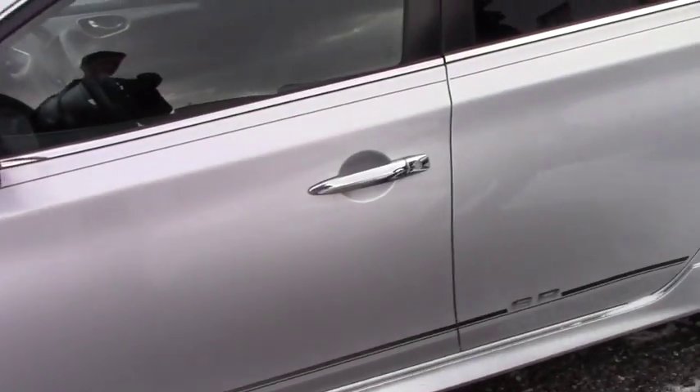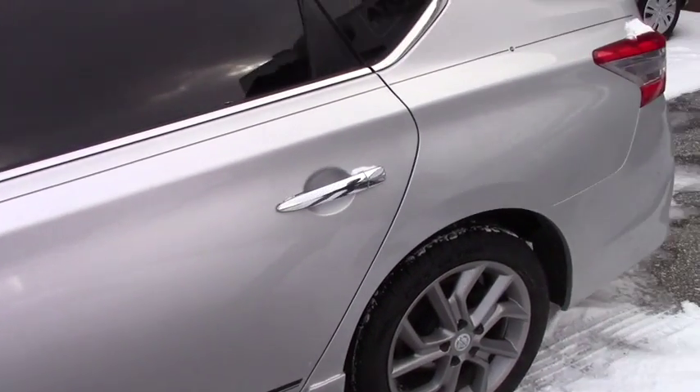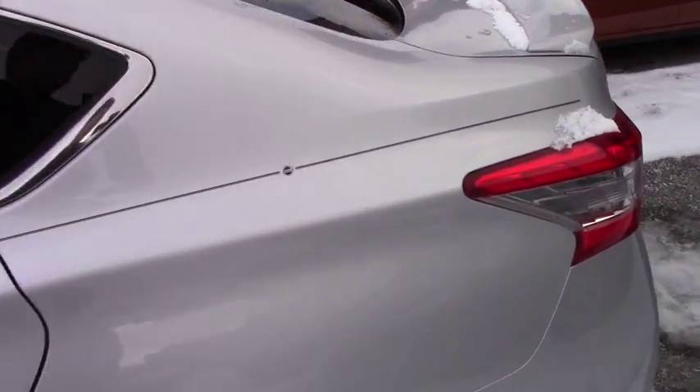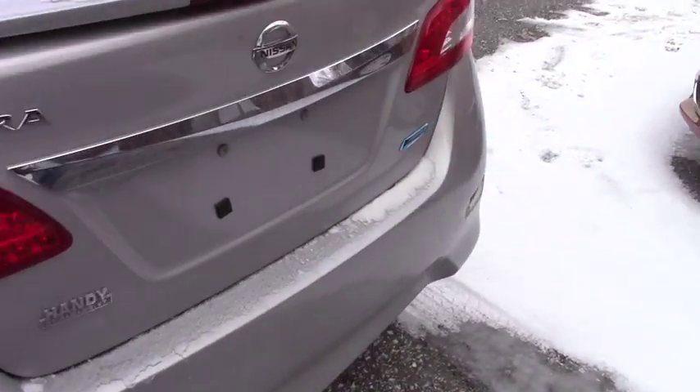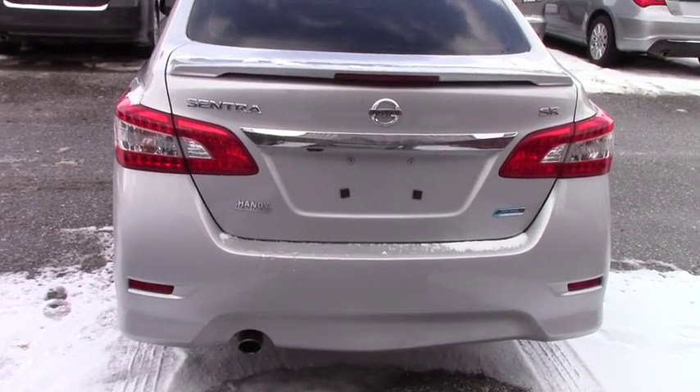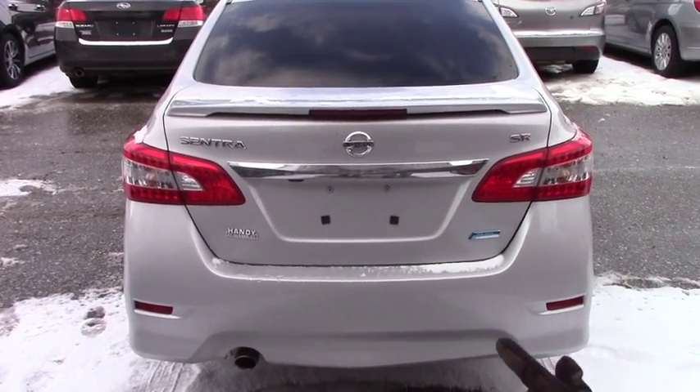This vehicle also comes with a smart key. Smart key is very convenient. If you turn around here — this is why I insist the vehicle looks like brand new. You will not find a scratch or rust.